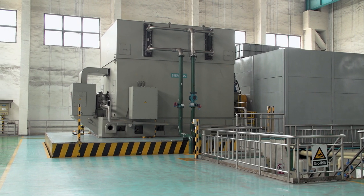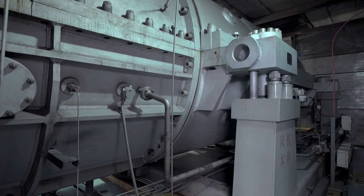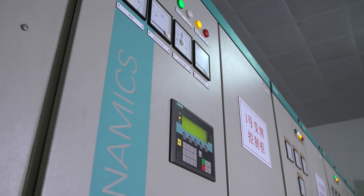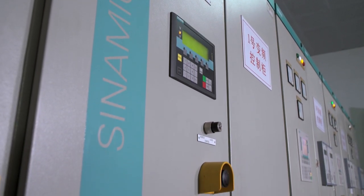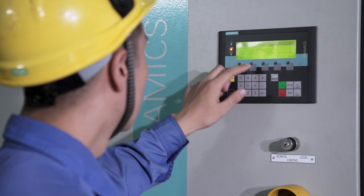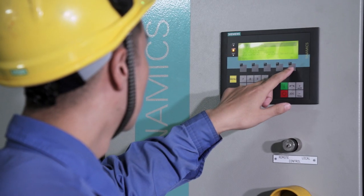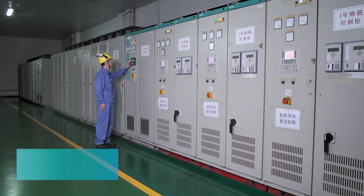Big electric drives cannot be started when directly connected to the grid, as the inrush current would be 4 to 5 times the nominal current, which for the machine in use already equals 4,000 amps. Conventional start-up supports had to be very powerful and, with appropriate dimensions, were expensive and occupied large spaces.